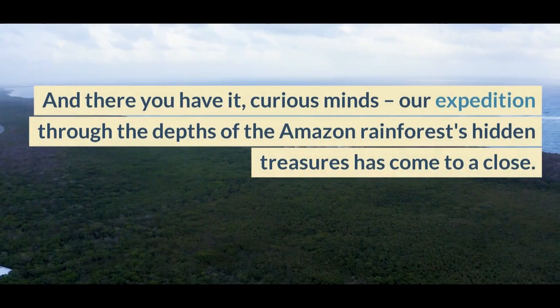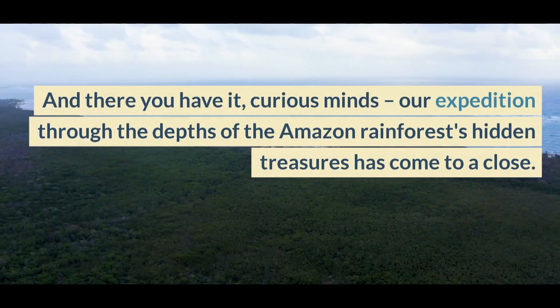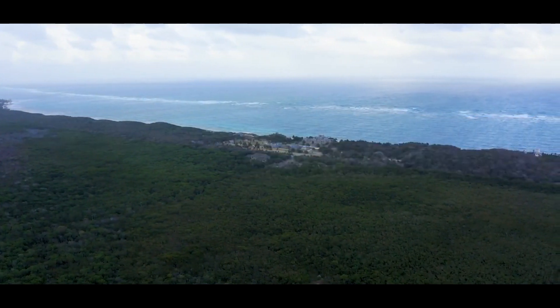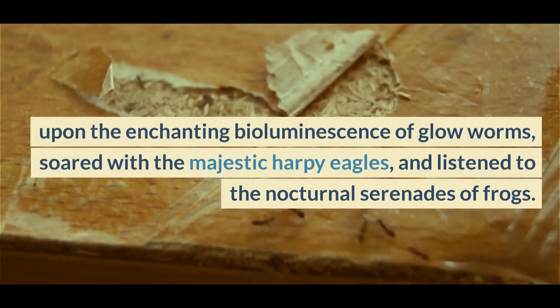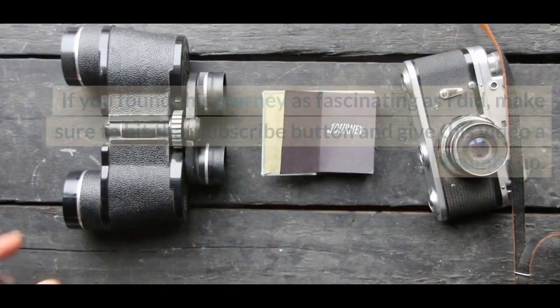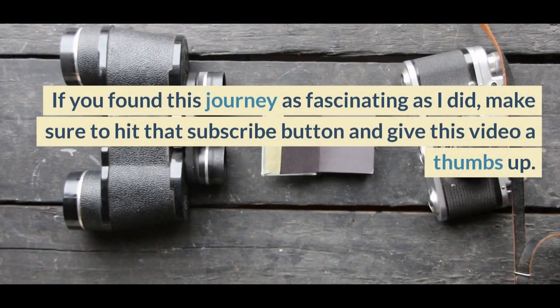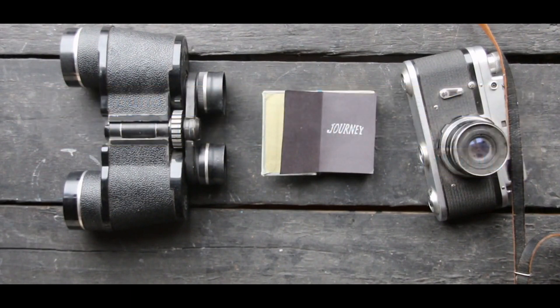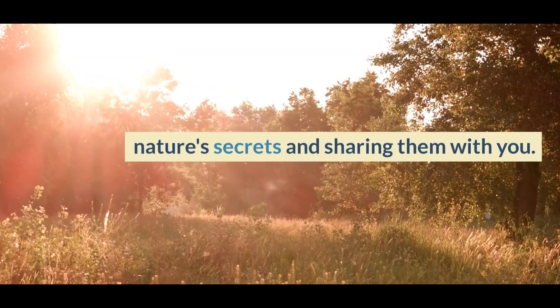And there you have it, curious minds — our expedition through the depths of the Amazon rainforest's hidden treasures has come to a close. We've marveled at the power of the jaguar, delved into the world of industrious leafcutter ants, gazed upon the enchanting bioluminescence of glowworms, soared with the majestic harpy eagles, and listened to the nocturnal serenades of frogs. If you found this journey as fascinating as I did, make sure to hit that subscribe button and give this video a thumbs up. Your support fuels our passion for uncovering nature's secrets and sharing them with you.